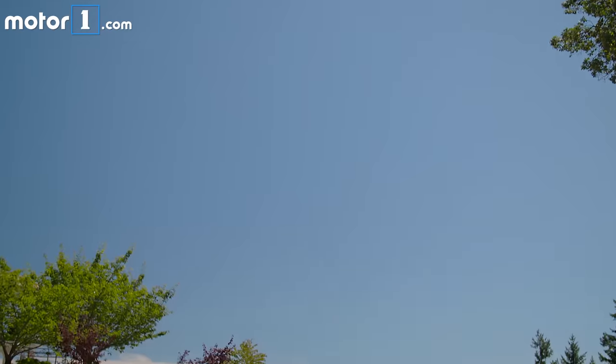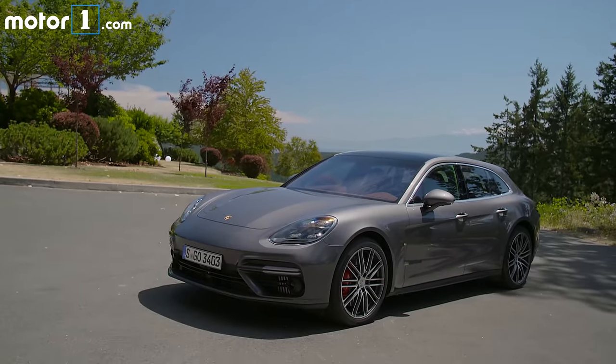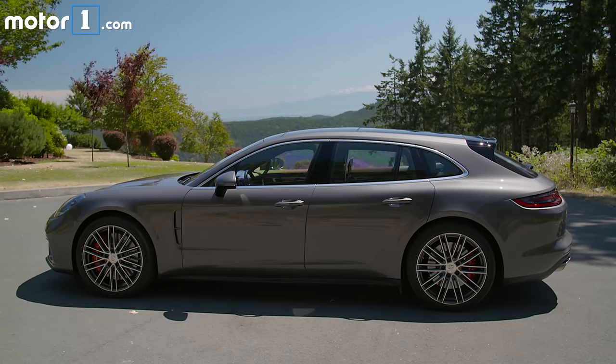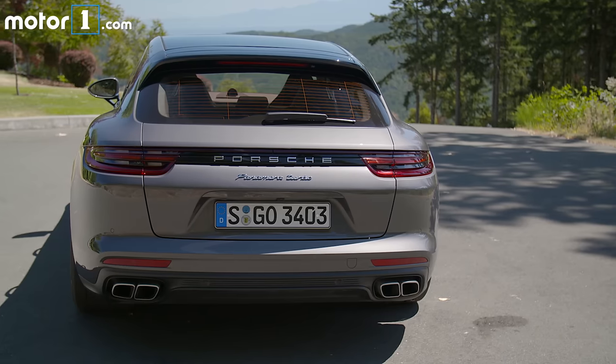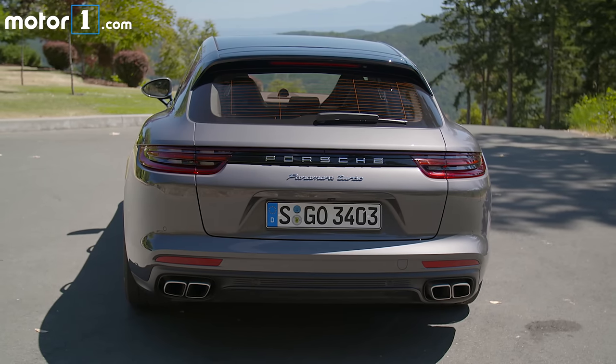Hey everybody, Steven Ewing from MotorOne.com here, outside of beautiful Victoria, British Columbia up in Canada testing a very cool car. This is the Porsche Panamera Sport Turismo — the Panamera Wagon. It's the car that we never thought they would build, and then they showed a concept. We thought they're not going to do a wagon, then they showed the production one, but now I'm in it. I'm in a Porsche station wagon.